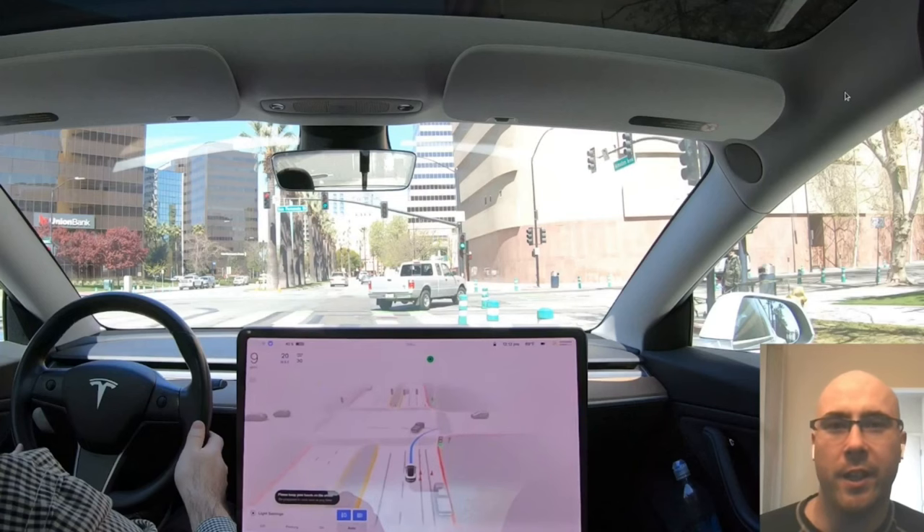Hey guys, it's Josh. I hope you're having a good day. Recently a fellow FSD beta tester struck a bollard in downtown San Jose, which is pretty close to me. I wanted to get down there and see if I could recreate the same issue with my car.